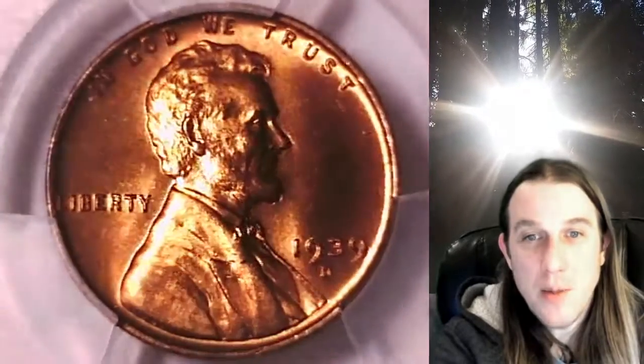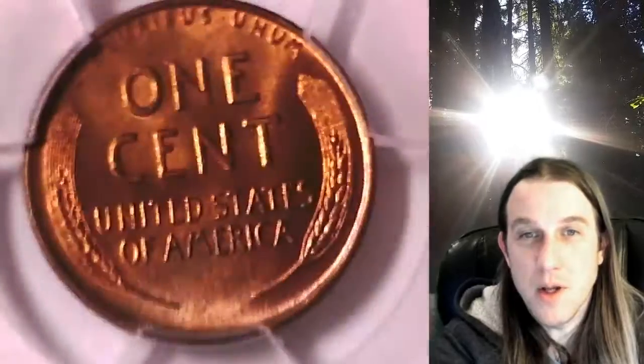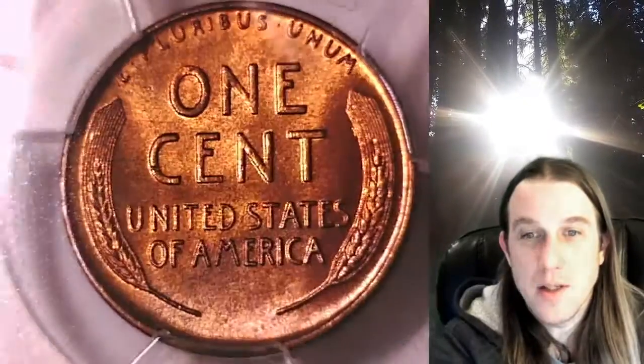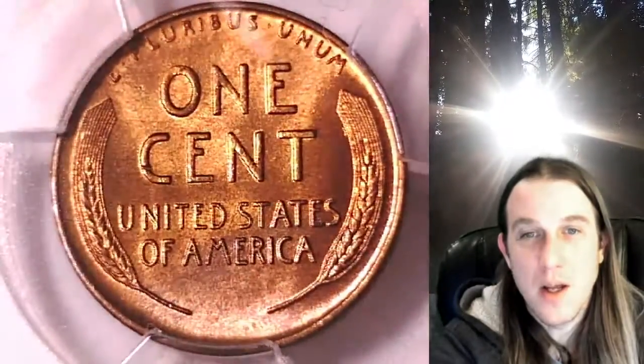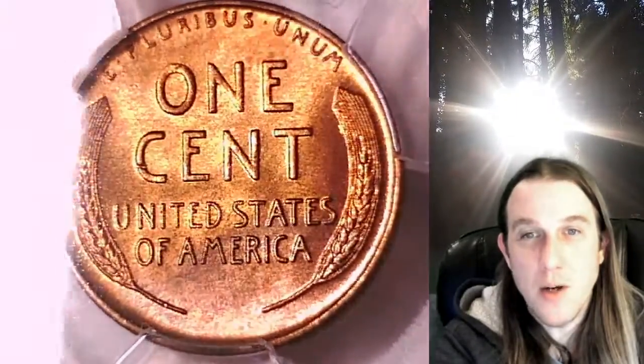This coin is going to go up for sale on my eBay store. You can find it by following the link I put in the description below the video. It'll take you to this exact wheat cent on eBay.